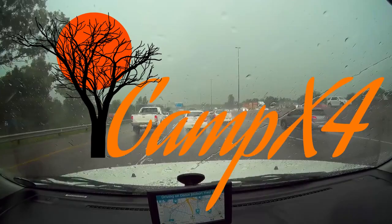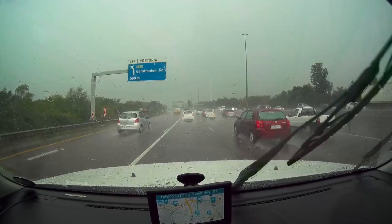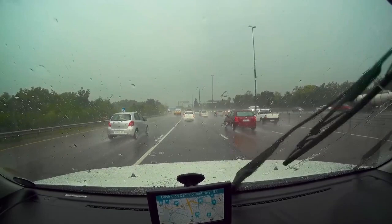Hi everyone. I'm on my way to a place in the northwest province of South Africa called Mount Amanzi. Mount referring to mountain and the Zulu word Amanzi meaning water. So we know there will be a mountain and there will be water.